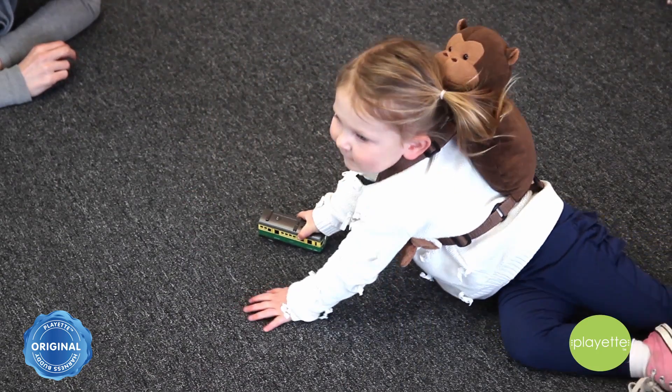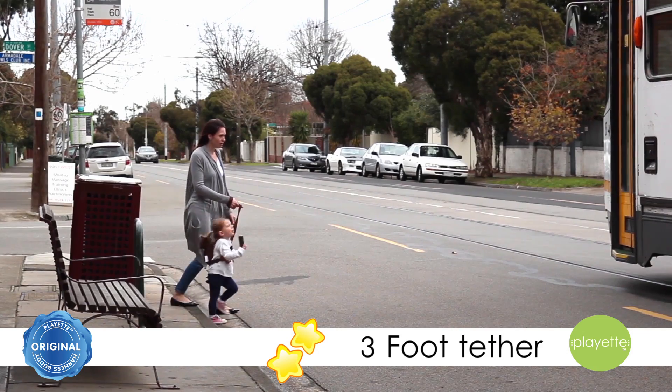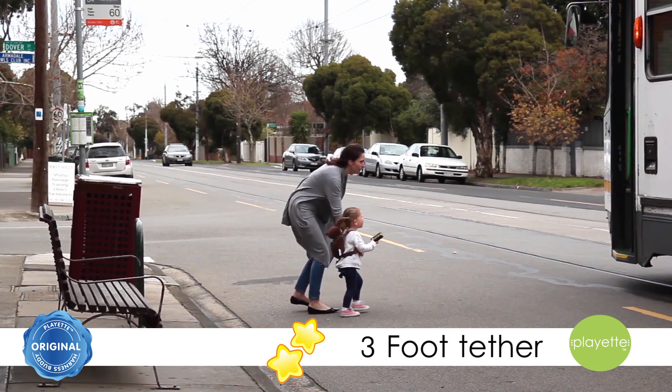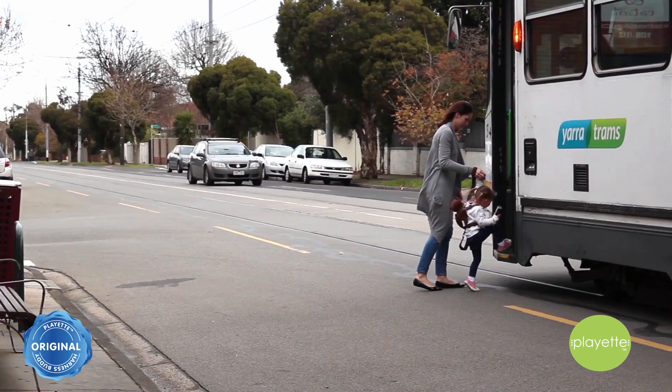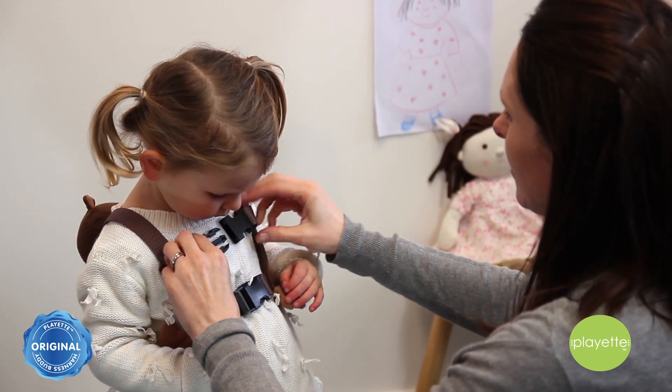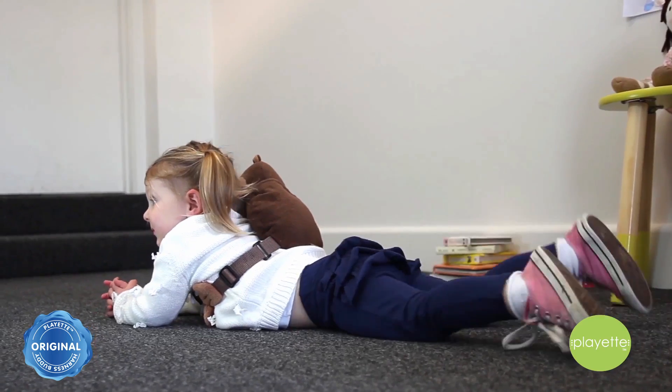Whilst your child is enjoying the backpack, you can hold onto the attached 3-foot tether. Your child has room to explore and you have the peace of mind knowing they are safely close by. The tether has a handle and is detachable for extended use as the child grows.